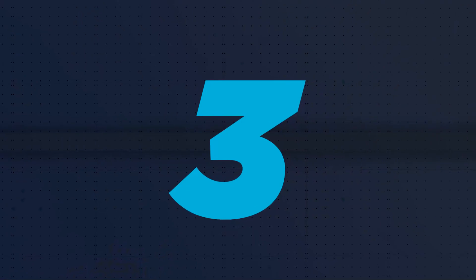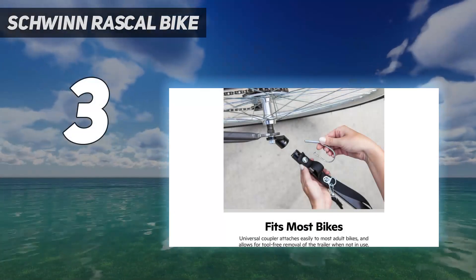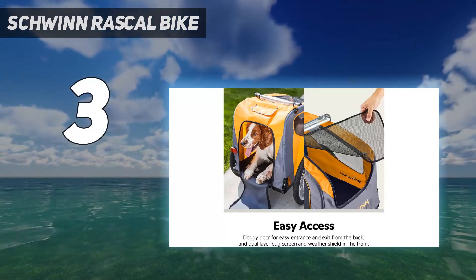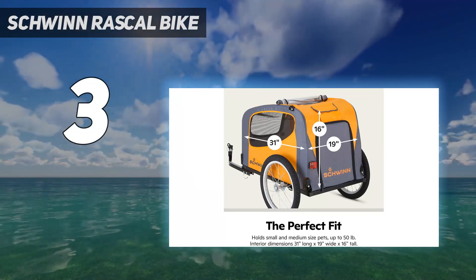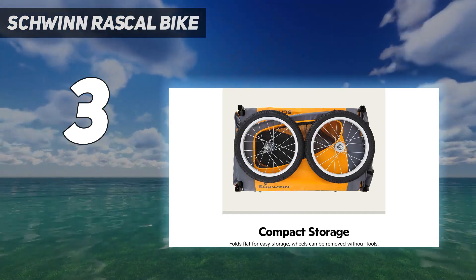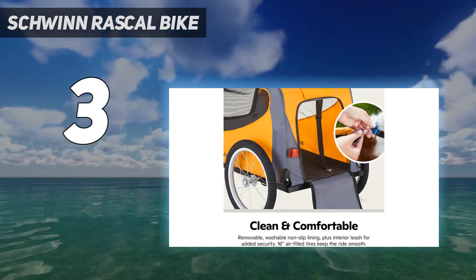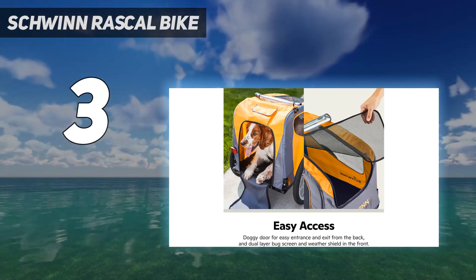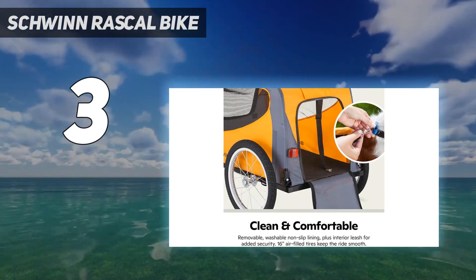At number 3: the Schwinn Rascal Bike trailer. Schwinn is known for their reliable, affordable bikes for over 100 years, and their dog trailer does not disappoint. The large version has mesh on all sides so dogs get a 360-degree view of their surroundings, plus a sunroof opening so they can stick their head out, but the smaller version lacks those features. Both sizes have a wide interior with enough floor space for multiple dogs. As with the other bike trailers, though, you'll need to add additional leashes or a coupler to secure more than one rider.